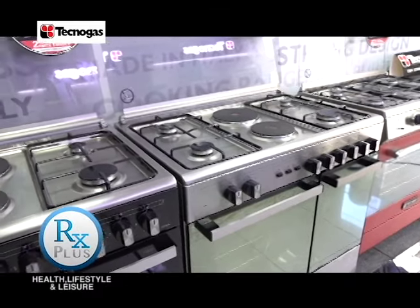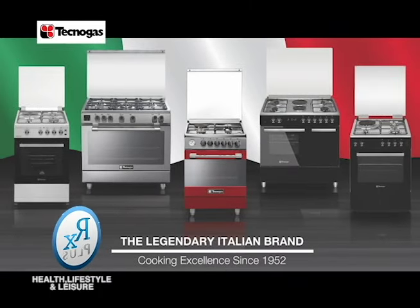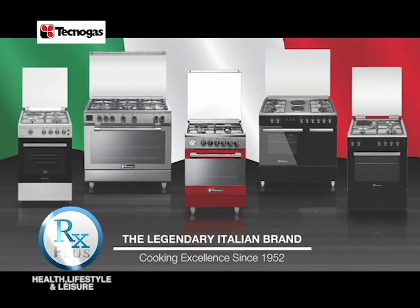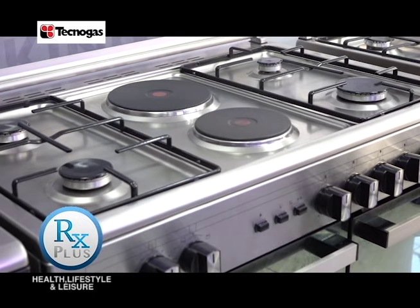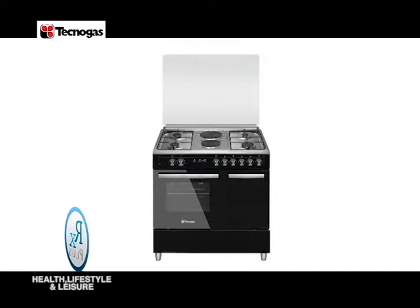Mula sa mga top-of-the-line features at wide selection ng mga cooking ranges that come in different sizes, Tecnogas cooking ranges are strongly built and beautifully designed with a two-tone finish na available in red matte, black, and full stainless steel.